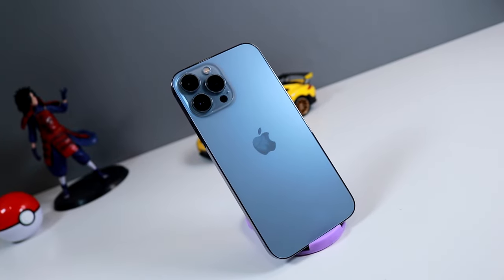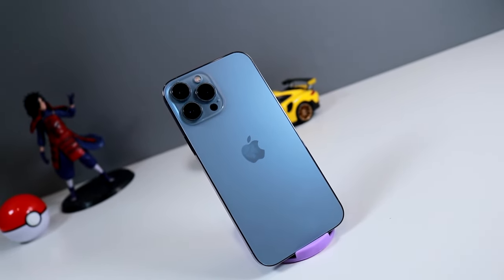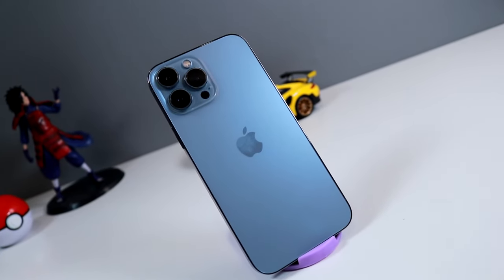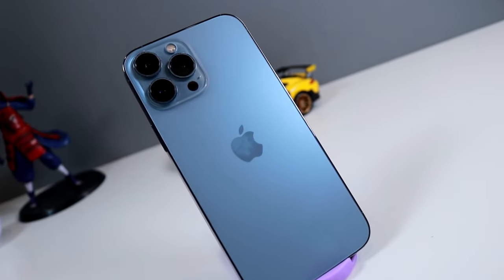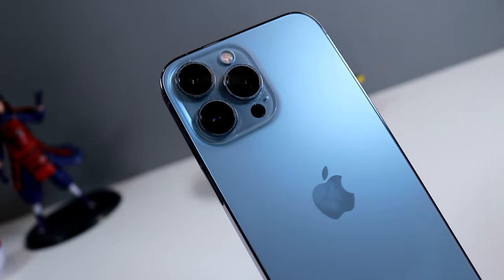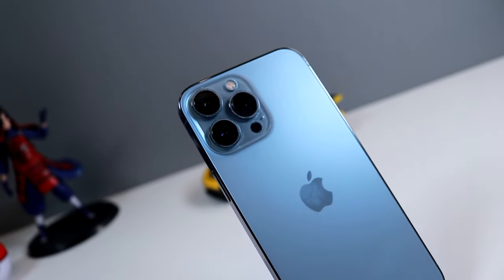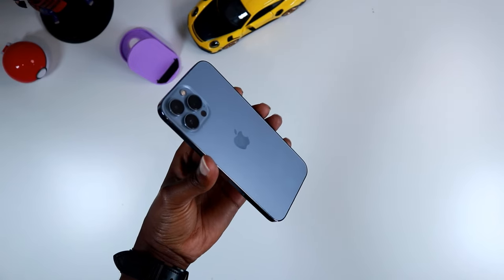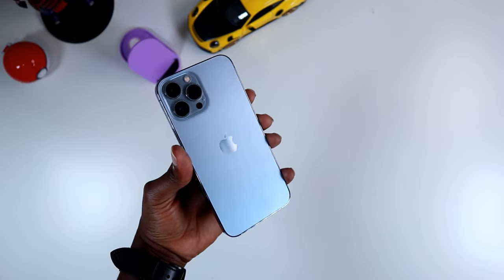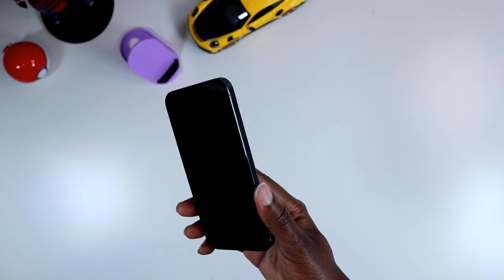The iPhone 13 Pro Max is a solid device, and when the iPhone 14 drops I can't wait to switch to it. Hope you guys enjoyed this video. Let me know in the comments if you are really excited for the new iPhone 14. By the way, this is for iPhone users — I'm not talking to Samsung users at all. But for iPhone users, are you guys really excited for the iPhone 14? I know I am.